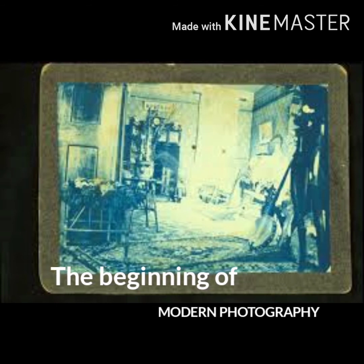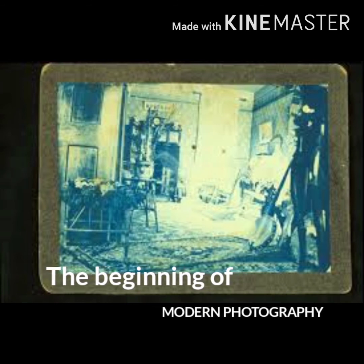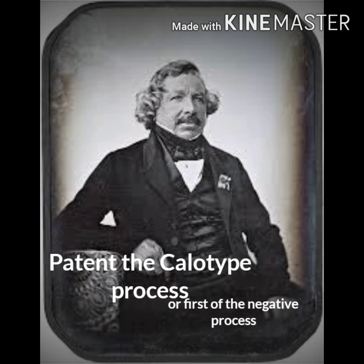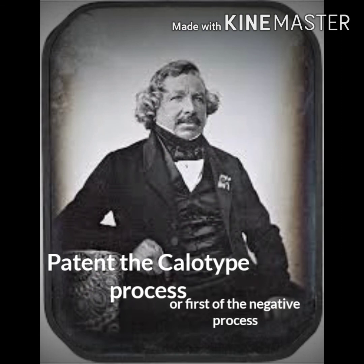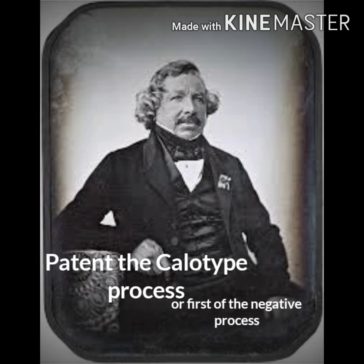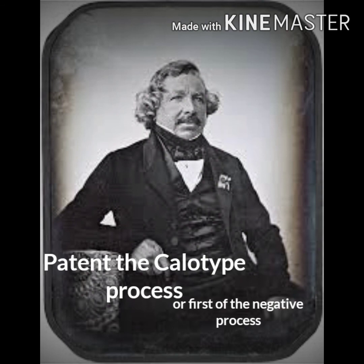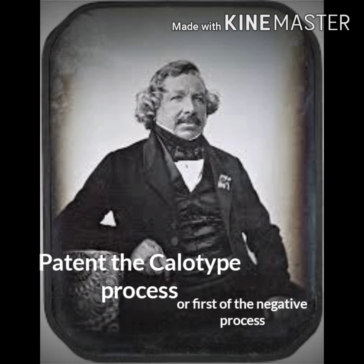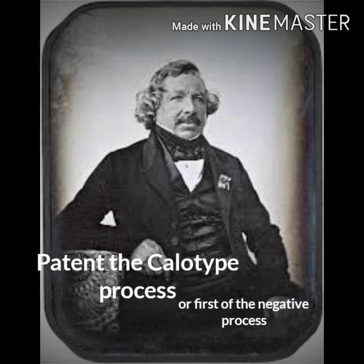The calotype is the beginning of modern photography. When William Henry Fox Talbot patented the calotype process — the first negative-positive process — it made possible the first multiple copies from a single negative.